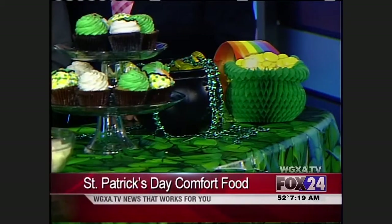I got corned beef and hash sandwiches with fresh cabbage, a shepherd's pie, a lamb stew, and some cupcakes. Very tasty.